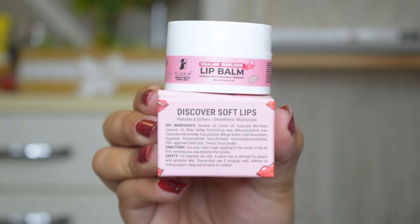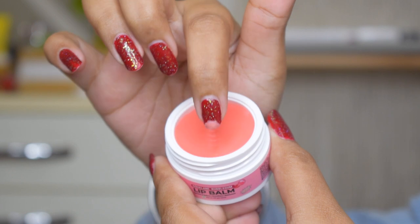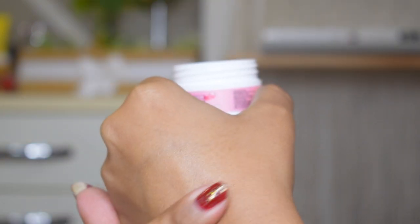Moving to the third category — lip care. In winters it is very common to get dry and chapped lips, and many people pick or lick their lips which causes further damage. To prevent that you need a good moisturizing and nourishing lip balm — both men and women can use one. My recommendation is the Pilgrim Squalane Bubblegum Lip Balm. It is non-tinted and from the Pilgrim Ceville Beauty Secrets range. It has a thin, balm-like texture that spreads really nicely.